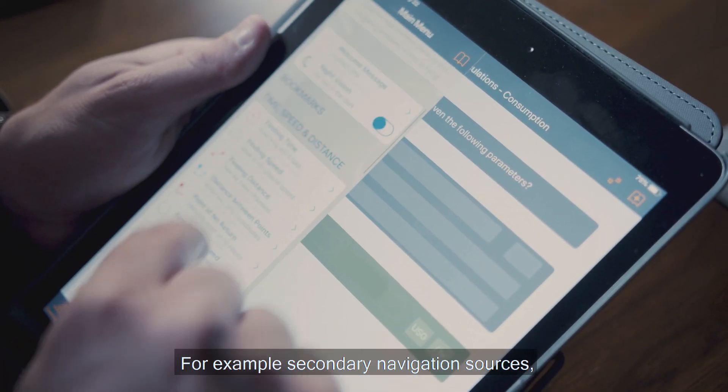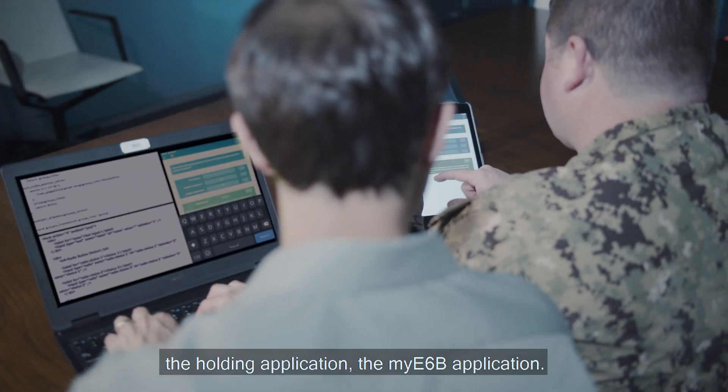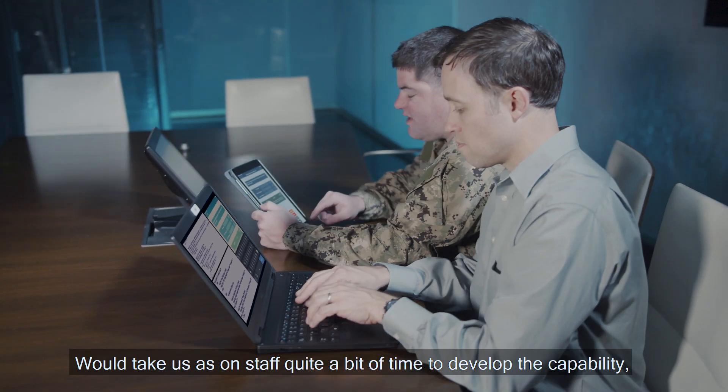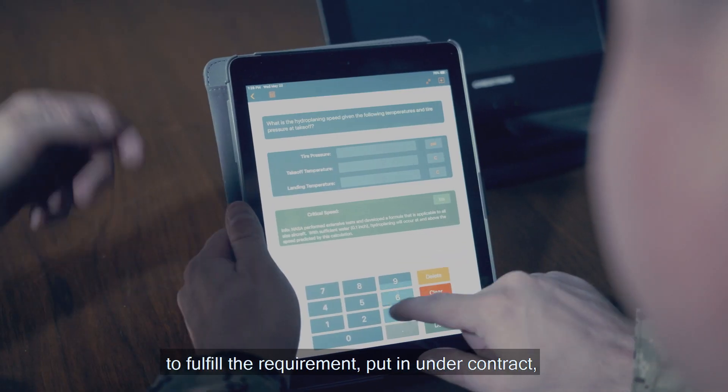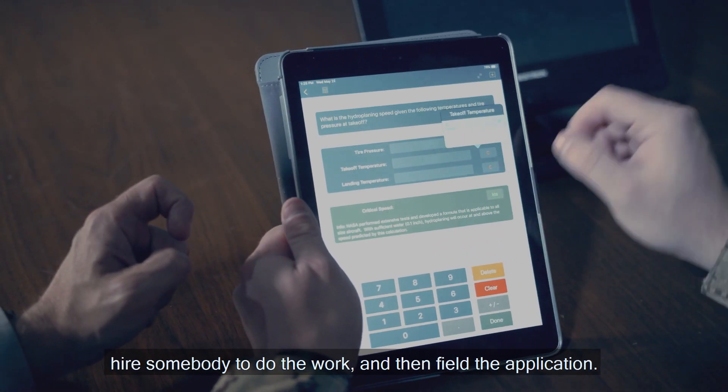For example, secondary navigation sources, the holding application, the MyA6B application — these would take us on staff quite a bit of time to develop the capability to fulfill the requirement, put it under contract, hire somebody to do the work, and then field the application.